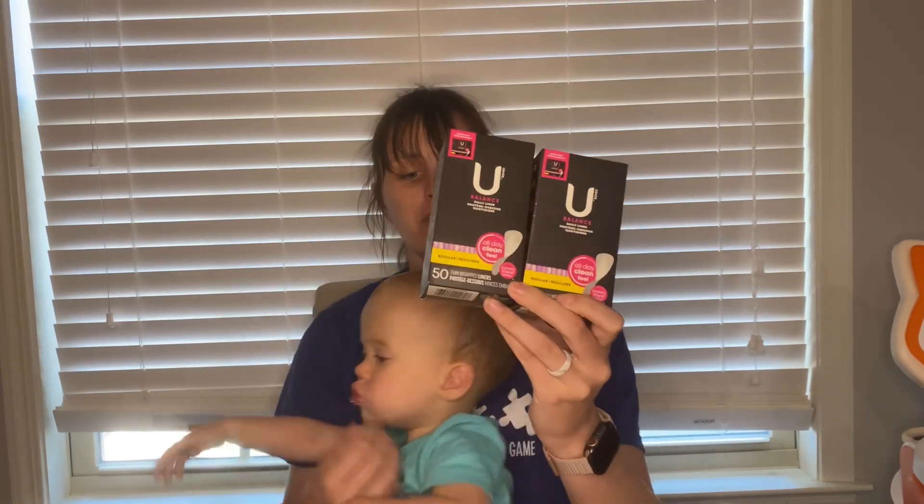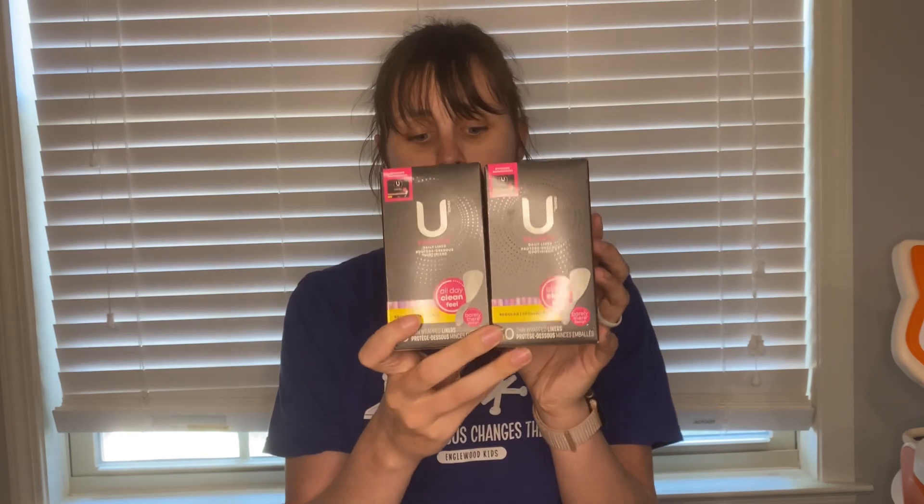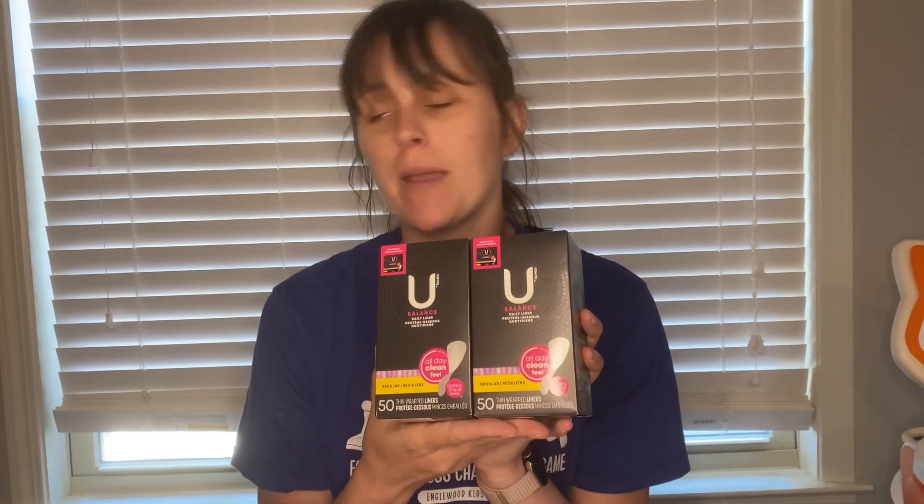Next deal is on the U by Kotex liners. These are $3.14 each. Pick up two — submit to Ibotta for $2 back, and you'll get that back twice. Also submit to Shopmium for $4 back when you buy two. Makes them absolutely free and a $1.72 moneymaker. Even if you don't need these, I would pick them up and donate them to a women's shelter or to a high school or middle school.